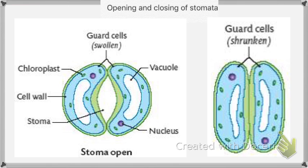Cell wall — it acts like a gate to the stomata. And stomata, this is called as the opening.